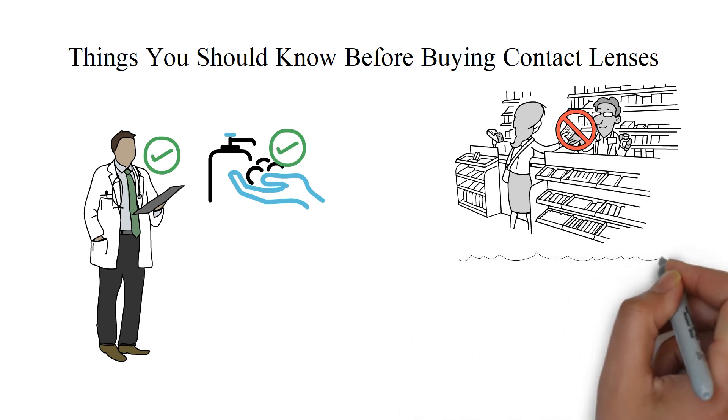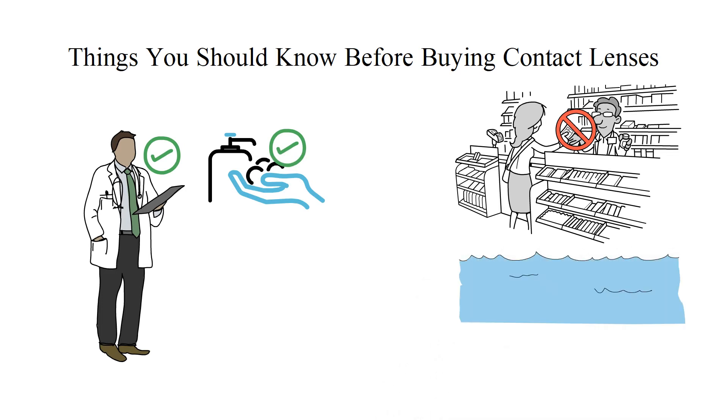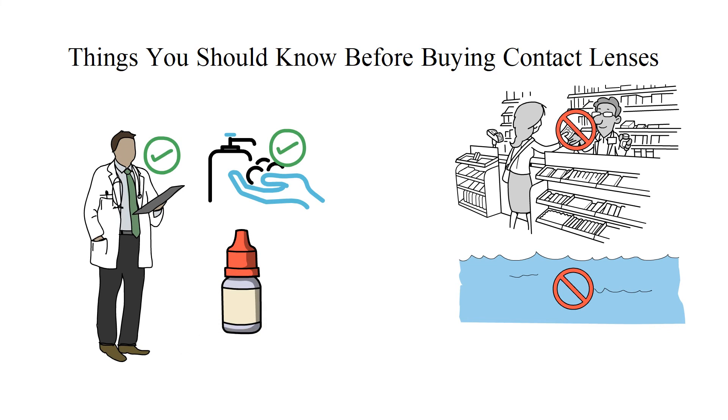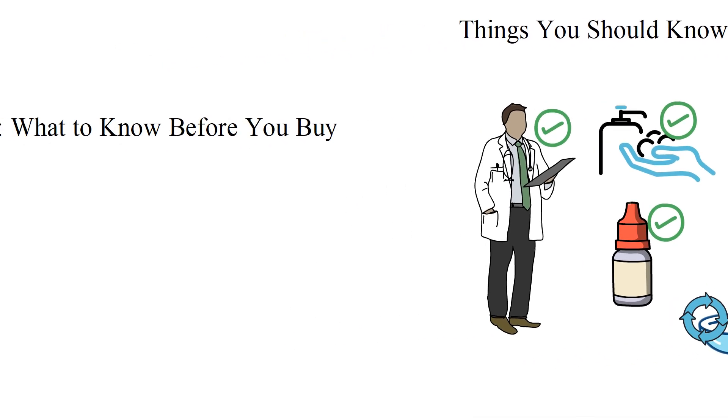Fourth, minimize contact with water and saliva, since both can introduce bacteria and cause infections. Fifth, take care of your lenses with approved contact lens solutions. And sixth, replace contact lenses and cases as recommended by the eye doctor and manufacturer.